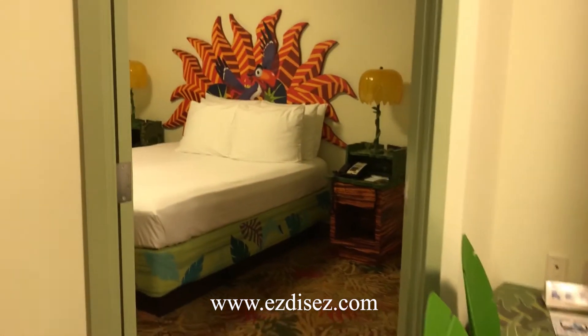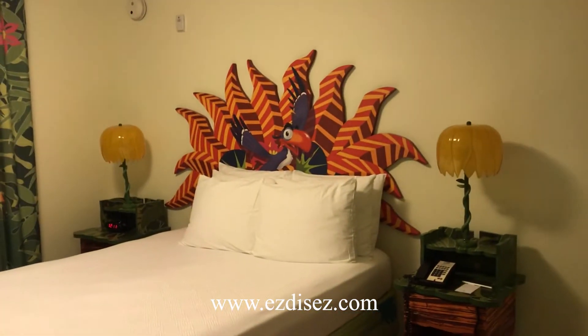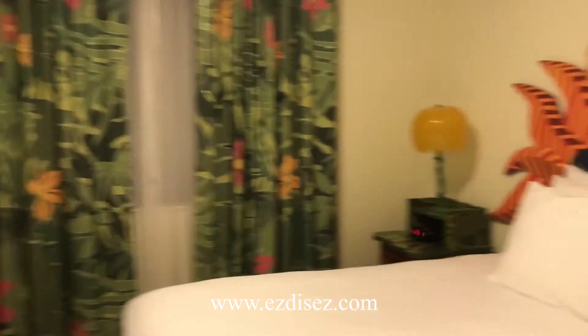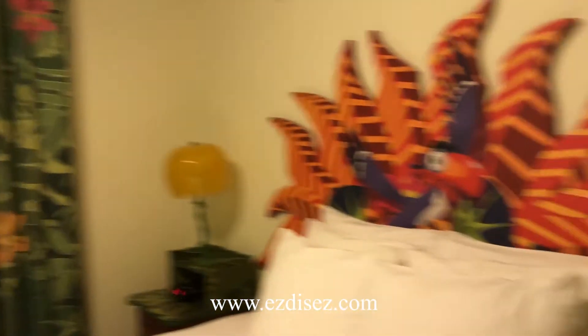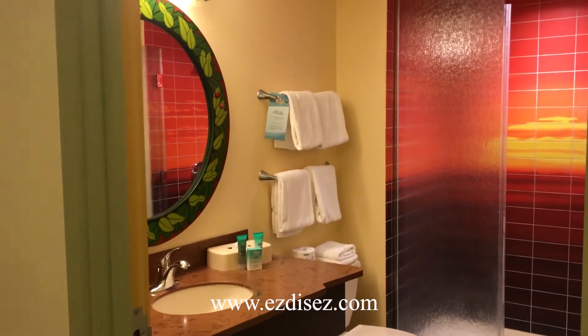Then we're going to head into the master. Nice thing — close the door, have a little bit of quiet time. Check out that headboard — Zazu is the best! Again, plenty of storage: you've got the night tables, you've got the full dresser, and a big TV with gaming again.